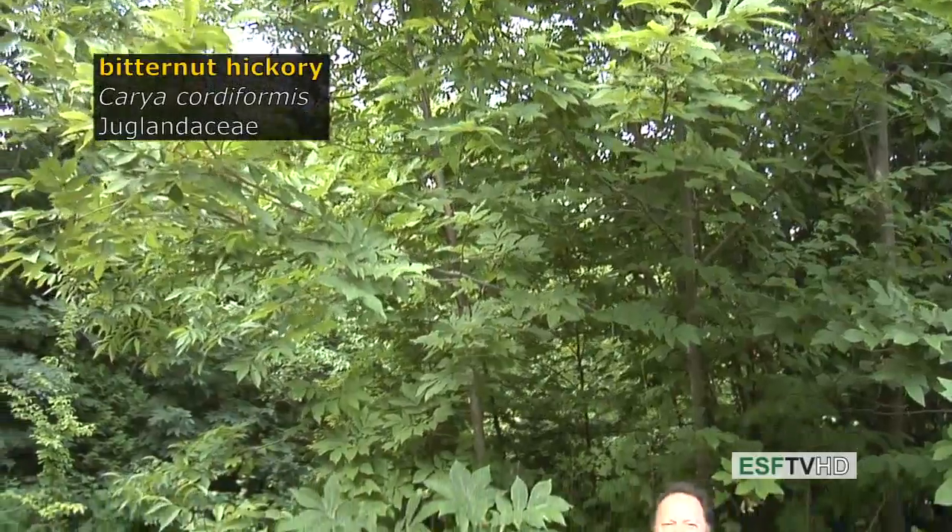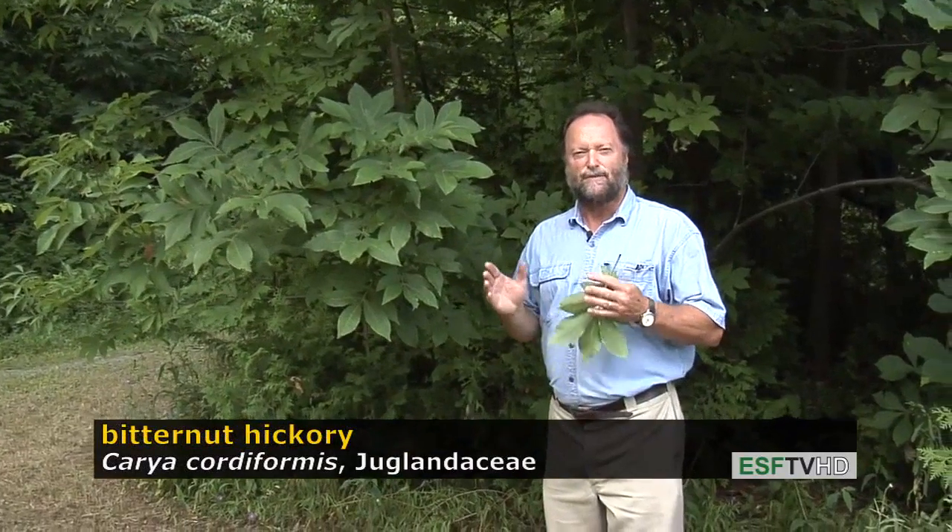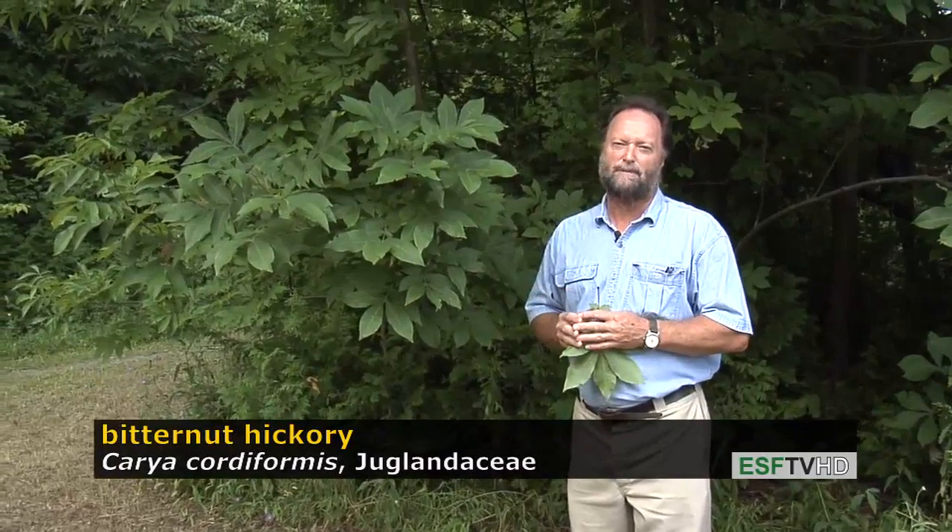One of the most common hickories in the eastern United States is Carya cordiformis, the bitternut hickory in the Juglandaceae. Cordiformis means heart-shaped, referring to the heart-shaped fruit — though it isn't very heart-shaped, it's really more round. It's about the diameter of a quarter, and it has a very bitter taste, hence the common name bitternut hickory.